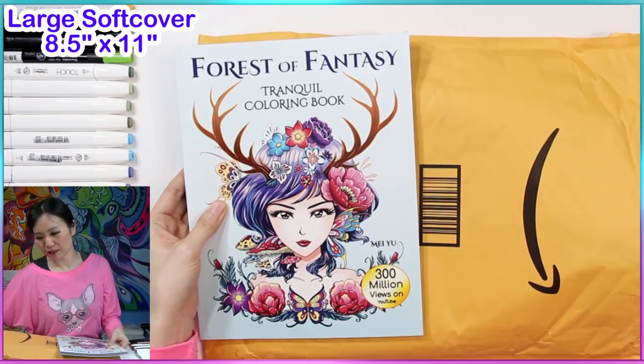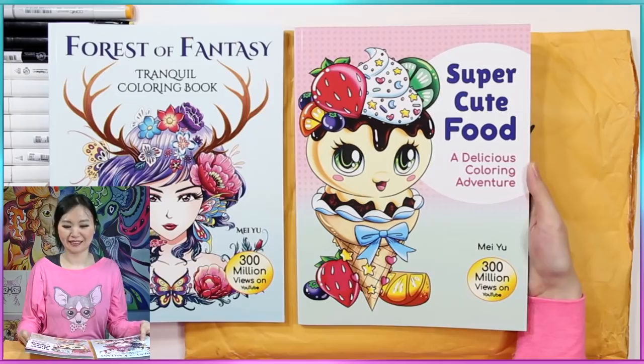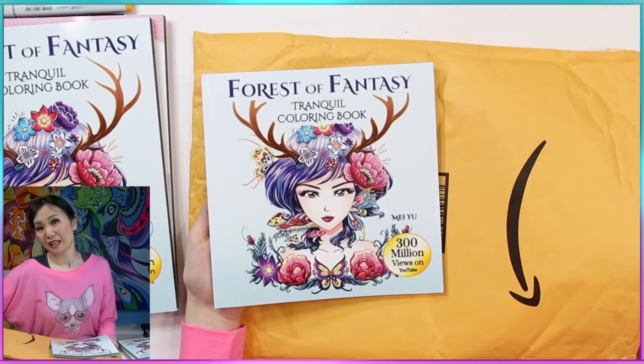I'm going to get my other book. Oh my god, this is so pretty! And this is my second title that I made. It's called Super Cute Food, A Delicious Coloring Adventure. Oh, they look so nice! Both of these are the large softcovers. Since some of you have been asking for bigger coloring books — we also have the regular sizes, which I'll always keep on making. Oh, they look so beautiful, I love it!